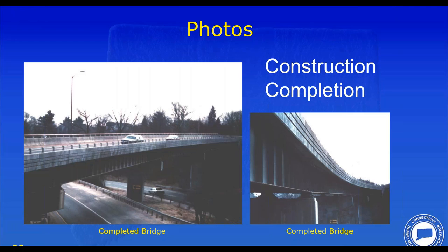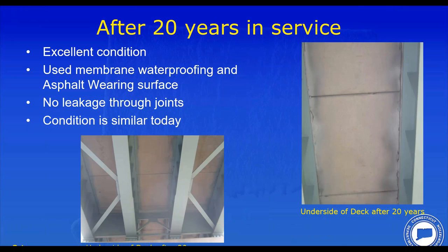Here's a photo of the completed bridge — very grainy, showing very old cars. After 20 years of service, we went back to inspect it, and it's now been in service for 30 years in the same condition. The key thing we looked for was leakage at the joints — there was none. We used a membrane waterproofing system and asphalt overlay. Combined with the quality post-tensioning, grouted keys, wearing surface, and waterproofing, we had no leakage issues whatsoever, even up to 20 years of service.